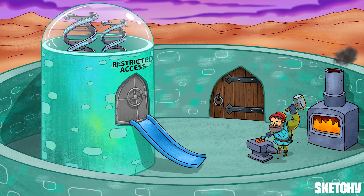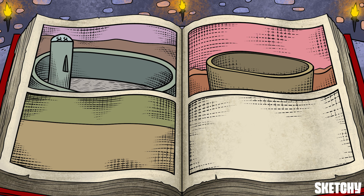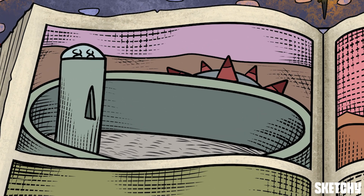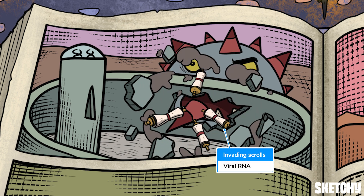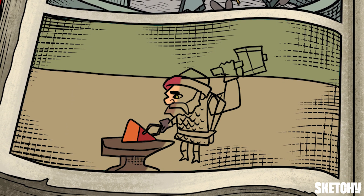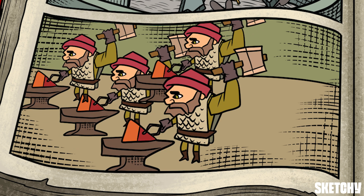Now that you know the normal function of our cell, let's talk about what happens when your body gets infected with coronavirus. Coronavirus has adapted to utilize specific proteins called spike proteins. These spike proteins attach to our cells and allow it to penetrate our cell's defenses. Once inside the cell, the virus's mRNA completely hijacks the cell's machinery and uses it to replicate its genetic material and make copies of itself.